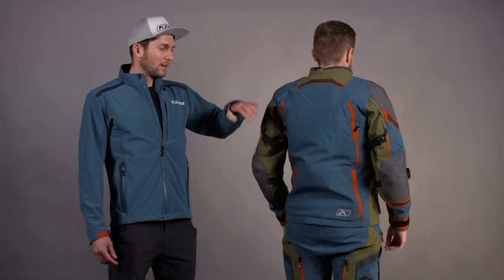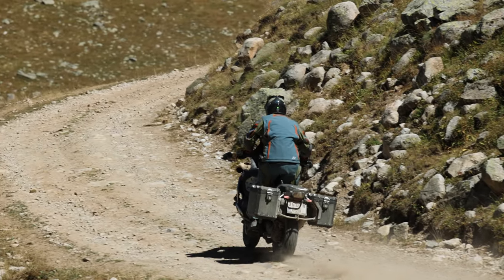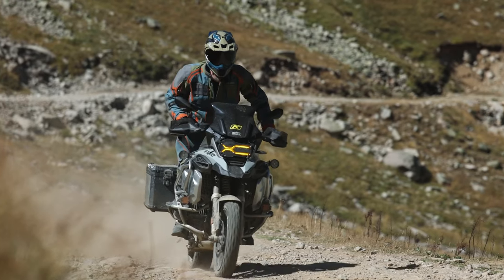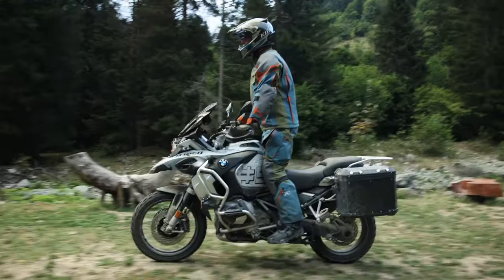On the back, we have two vents at the top and then two at the back of the bicep. So when you're standing up and have all these vents open, you get a ton of airflow through the whole jacket. If you want to know more about other jackets with similar or less venting, check out the adventure jackets comparison video. Just know this thing flows a ton of air when all the vents are open, even though it's our most built-up, burly jacket.